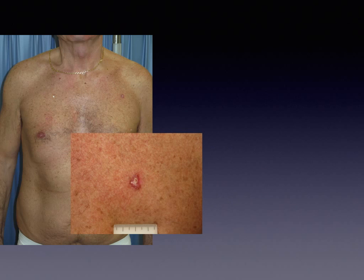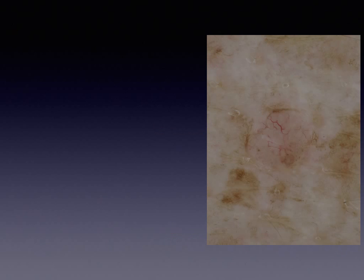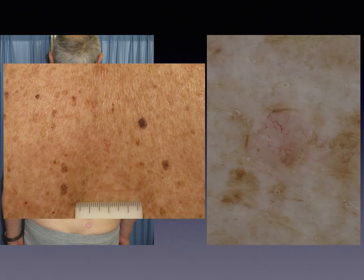Before dermoscopy, a tumor like this would be assessed as suspicious for BCC, but other tumors such as SCC would also be included in the differential diagnosis. While today, with dermoscopy, a definite clinical diagnosis of basal cell carcinoma is absolutely feasible, allowing correct management scheduling in terms of timing. Furthermore, dermoscopy enables the detection of BCC at such an early stage that the tumor is not only clinically inconspicuous but virtually invisible.